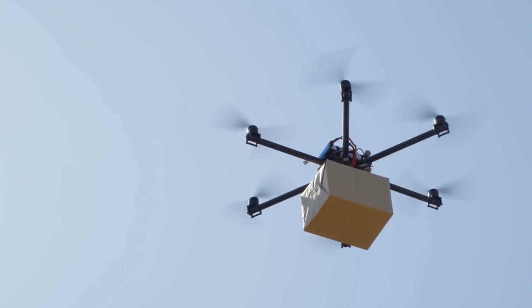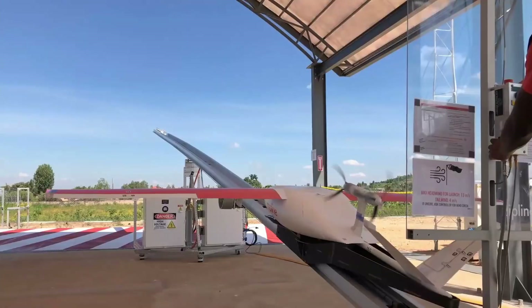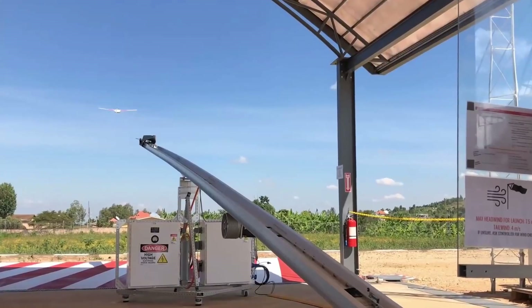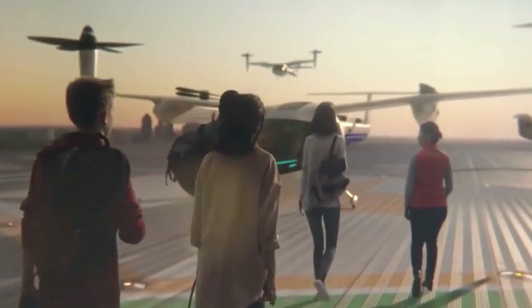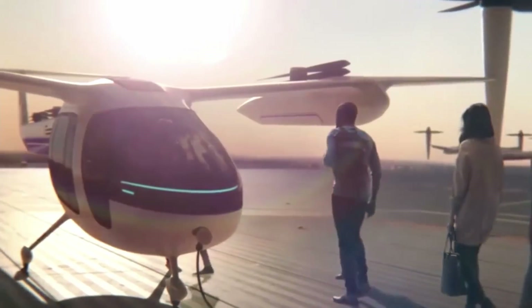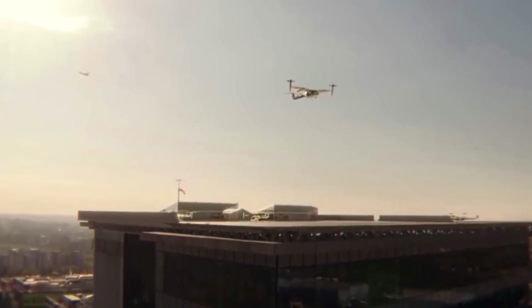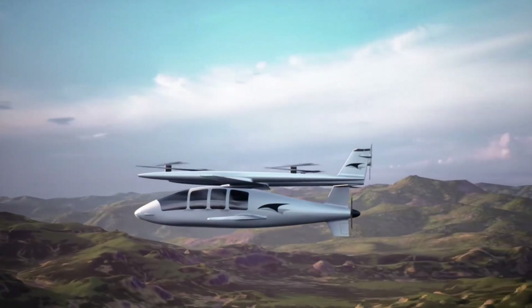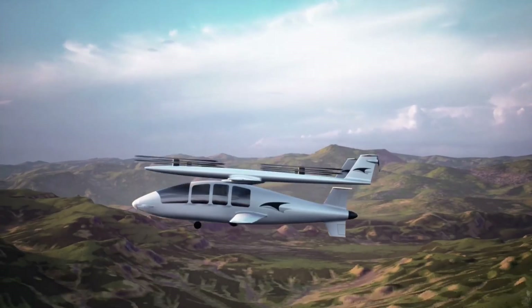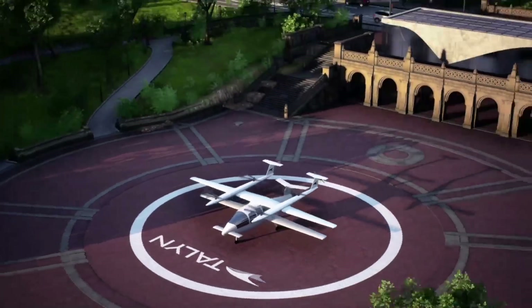Interestingly, delivery drones like Zipline have already been using catapult launch and tail hook systems successfully since 2016. For the new generation of electric aircraft to be effective, it is important that vertiports not just provide sufficient takeoff and landing space, but also work synergistically with the aircraft for automated landing and reduced energy consumption of the aircraft battery.